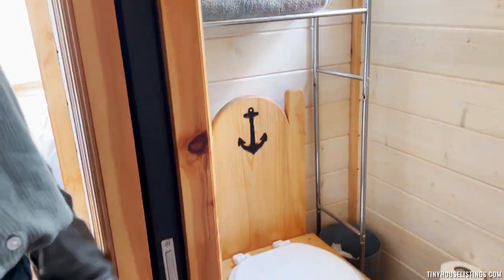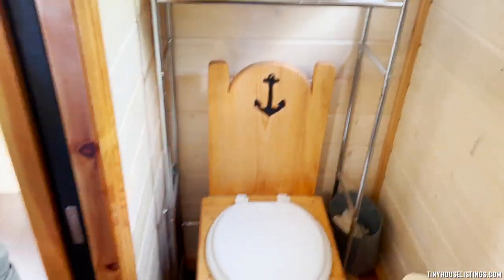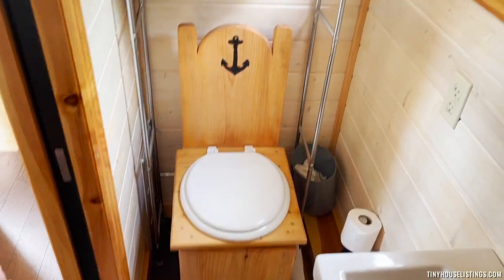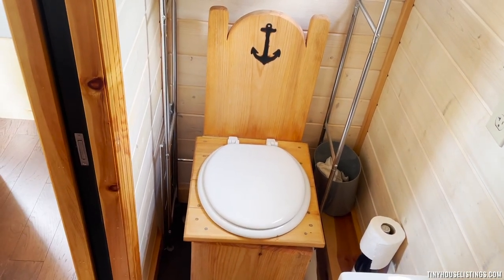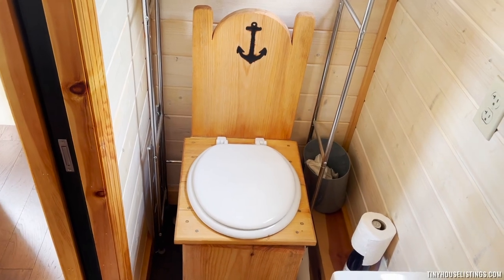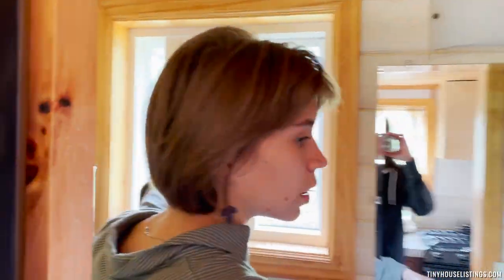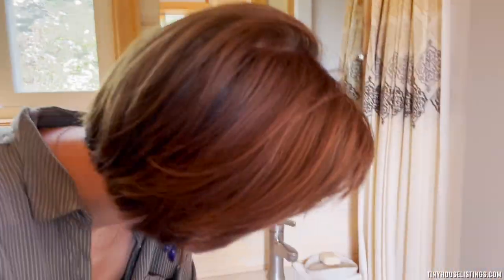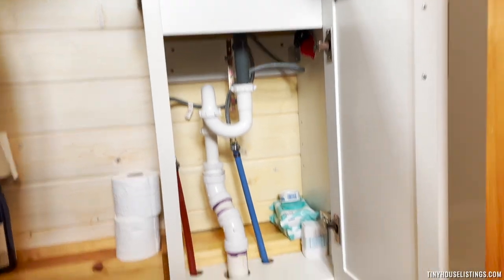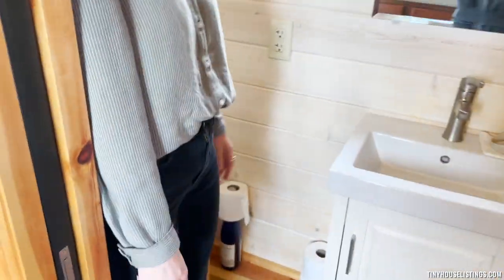Next, we have the bathroom. We have a wooden throne that we had custom built. The house originally came with a ceramic stool, but we removed it. It's still totally capable of having a regular toilet in here — that's just depending on preference. We have a window and vent for ventilation. We have a small sink with some room underneath to store items, and a nice ledge over here for storing toilet paper or other toiletry items.